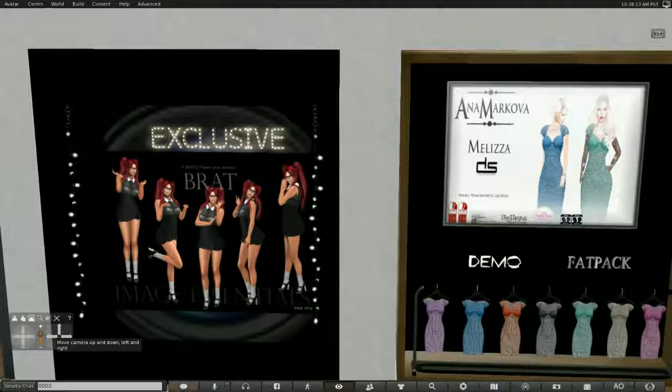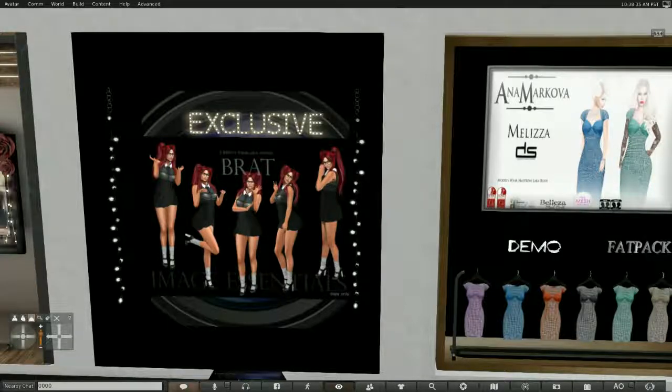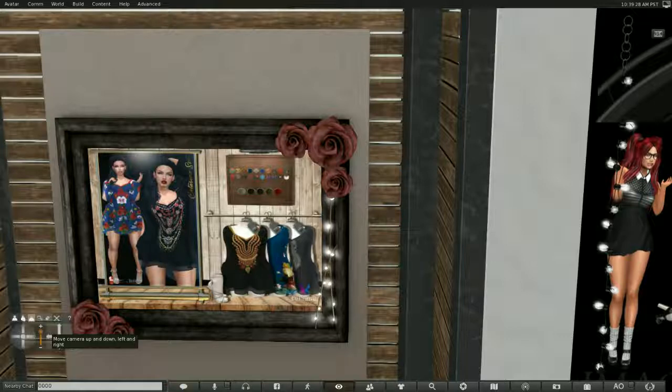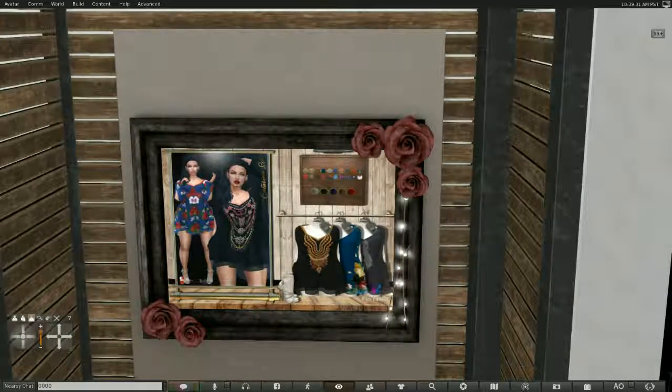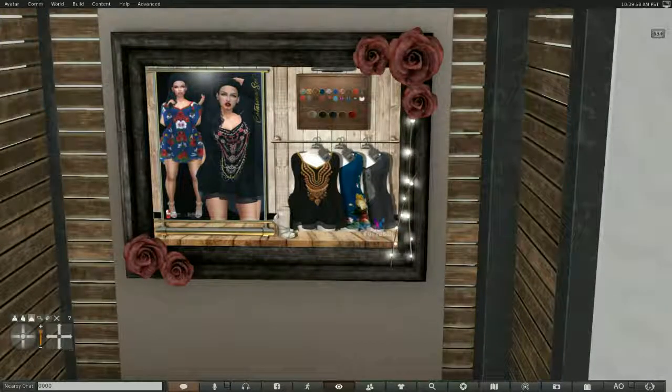This is Image Essentials — a series of poses. If you're a photographer, model, or blogger and you'd like these poses, come pick these up. And this is Fur Decor — a dress that comes in several different textures via a HUD. Some of them are quite exotic. It comes in Slink, Maitreya, and Beliza.